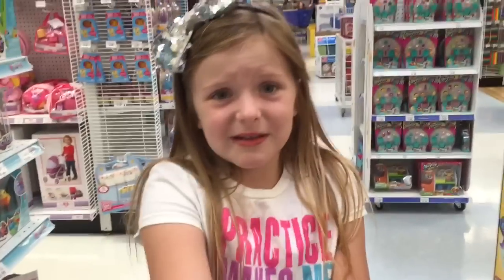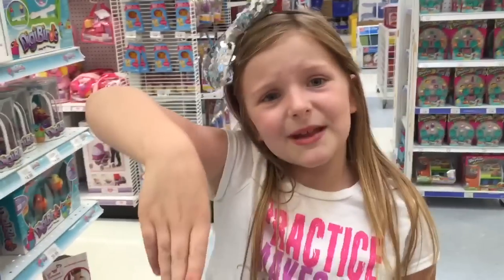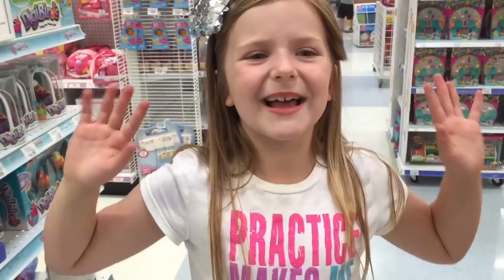I might get some Shopkins. Thank you guys so much for watching this video. Don't forget to comment, like, and subscribe to my channel. Bye guys!